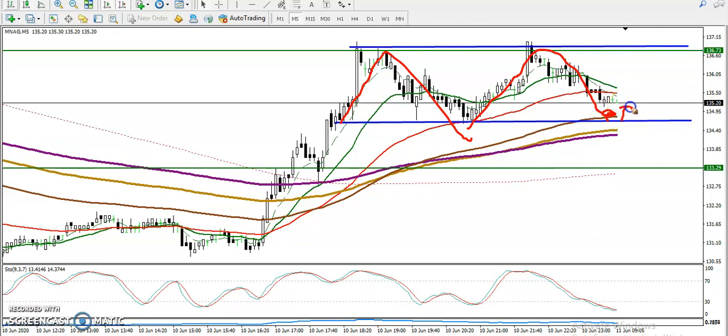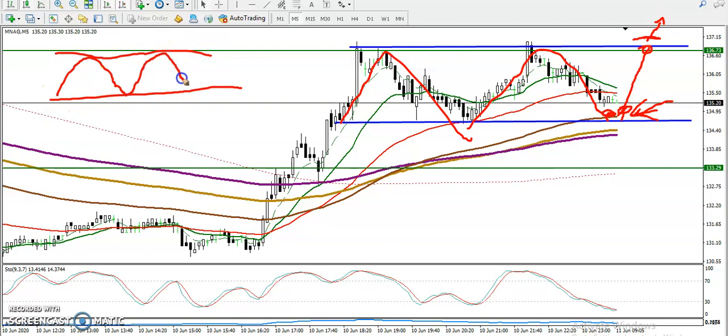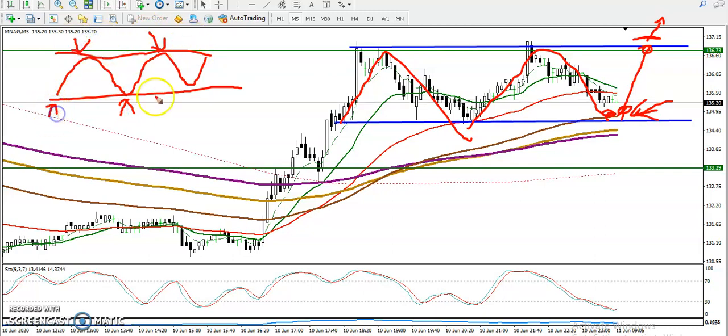Right now we are looking to enter our trade in between this range — somewhere here and here. Once they retest this level, we are looking for a bullish signal. Once that appears, definitely we'll go for buy and close our position somewhere here. Most people are thinking: can I go for buy if they break this level? Definitely you can, but we may apply breakout trading strategy in this area.